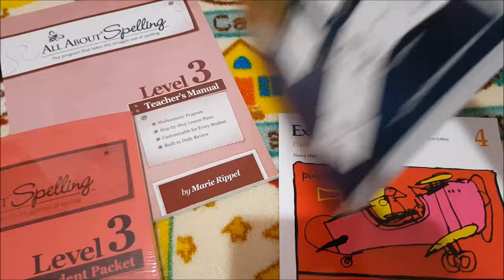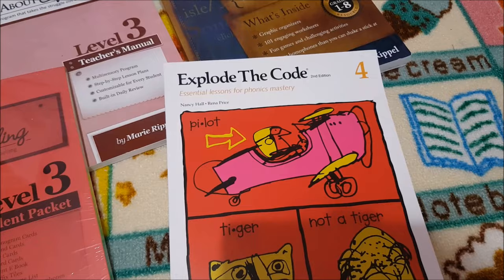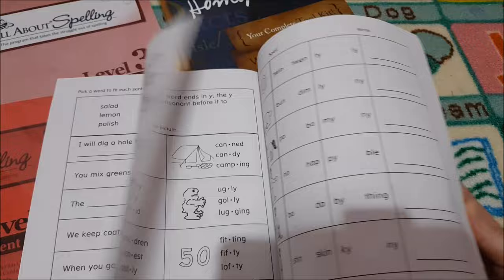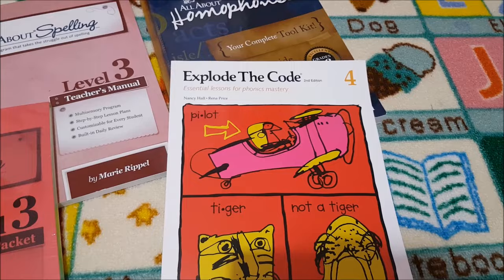And then I did decide to add Explode the Code — something to do over the summer and then we'll continue through the levels throughout the year. She really likes it. Not for reading but for spelling, because I think it's actually great to do some spelling practice with it. I think we've got books 4, 3, and 7, so we'll continue through that throughout the year.